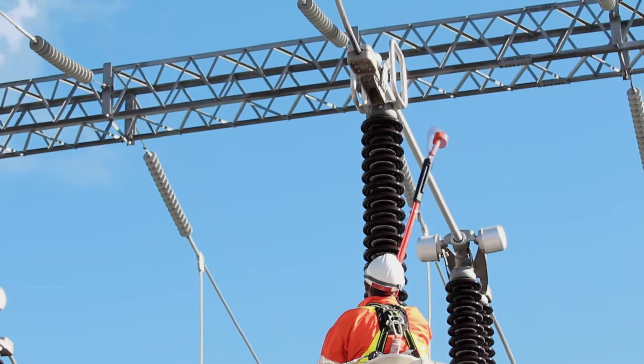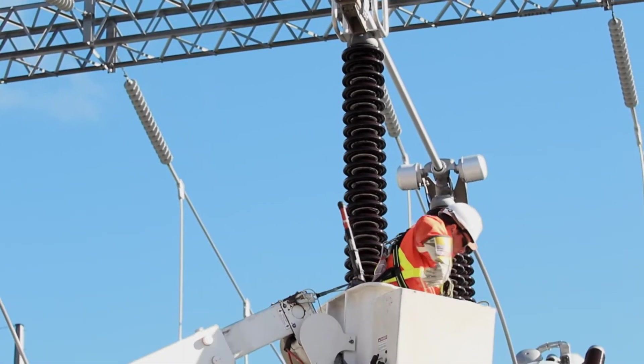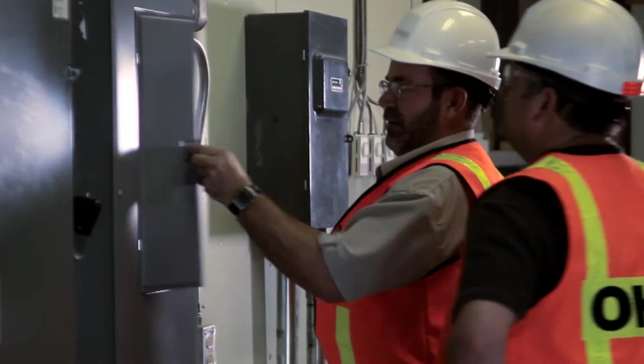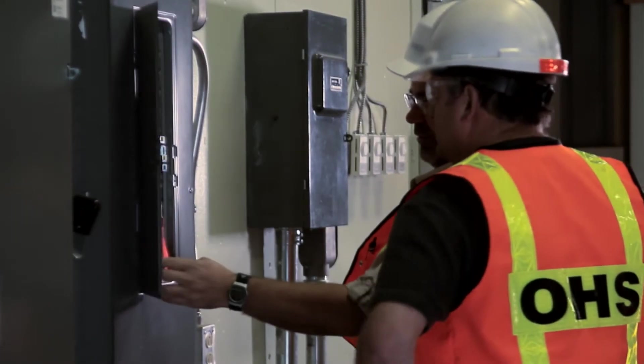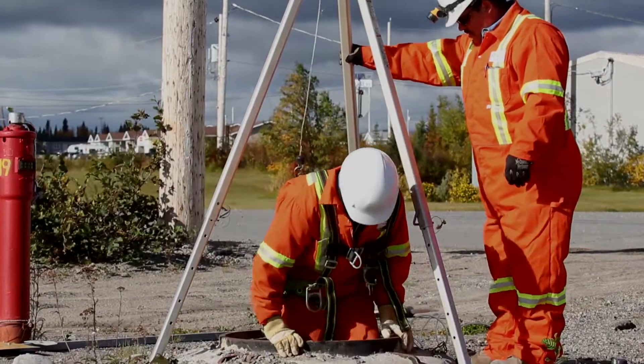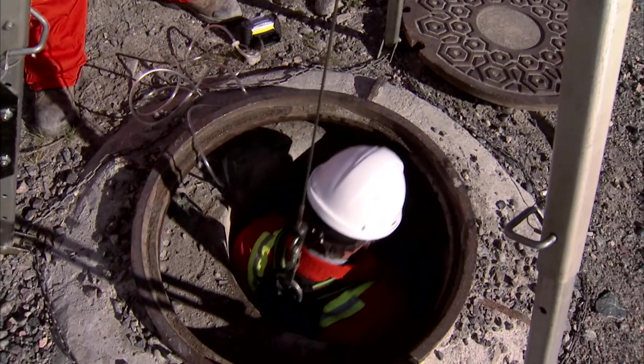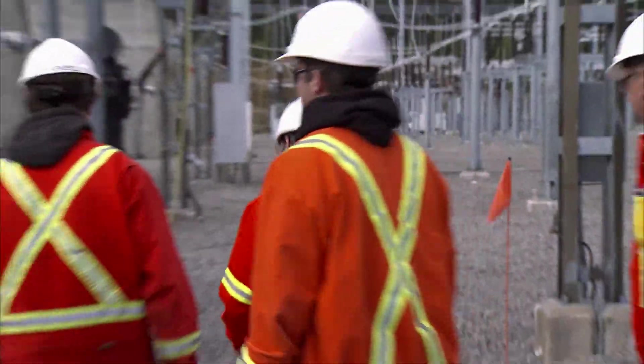Safety guides every decision our workers make. Here, people take full responsibility for their own safety and the safety of others. Because in Churchill Falls, your colleagues are also your neighbors.